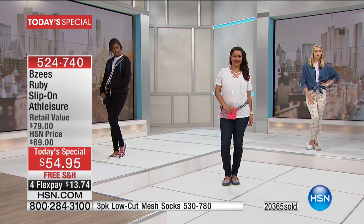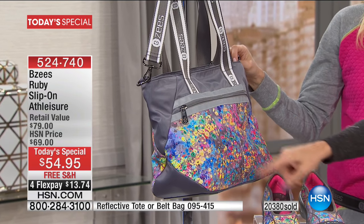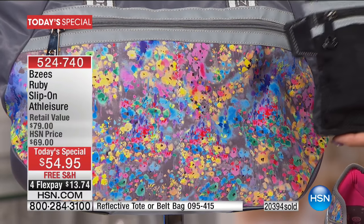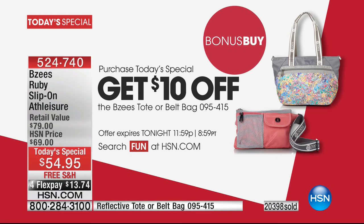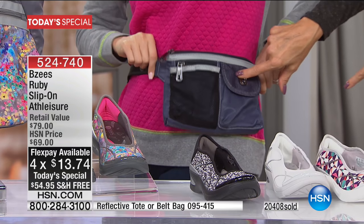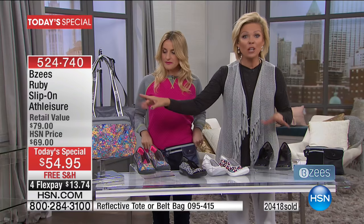You can bring the whole look together — if you get the floral, there's the floral bag as a bonus buy. Item 954-15. There's also a sporty belt bag that fits around the body, great for traveling. I had my cell phone, passport, sunglasses, and keys right there. We have a color and style to match every choice in the Today's Special ruby slip-on, and you can take $10 off either bag after you purchase the Today's Special.